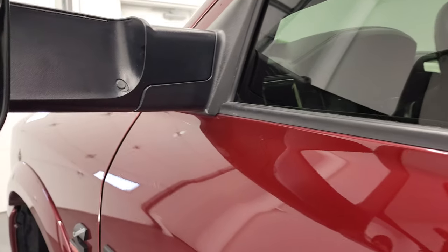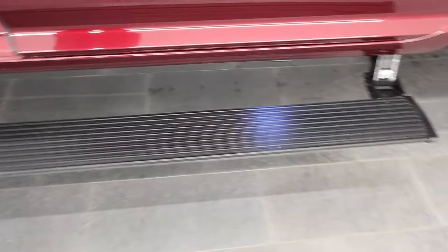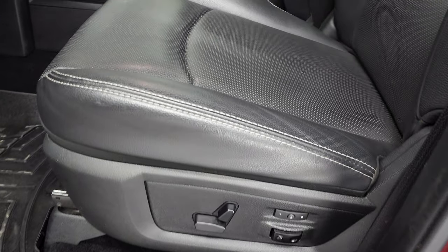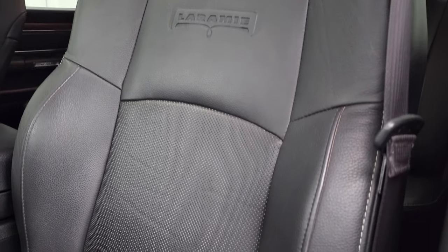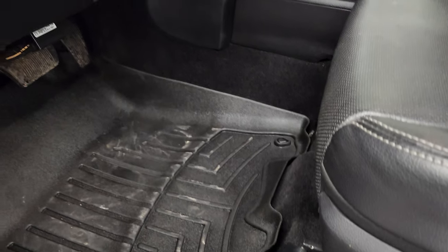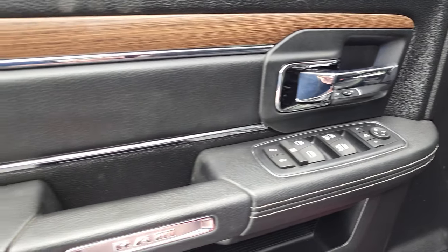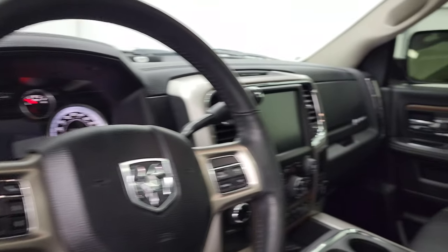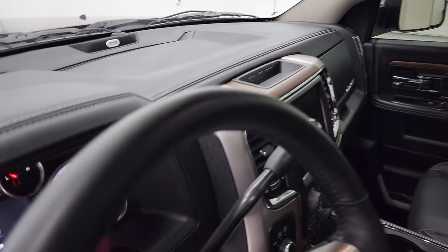It does have the heated fold-up tow mirrors with built-in directional signals — they fold up and in, and they are power-folding. The amp research power running boards do a nice job and work nicely. Inside, the Laramie package gives you the black leather interior — there are no rips or tears on the seats, they're in very nice condition. You get the memory driver seat, lumbar, WeatherTech floor mats, auto headlamps, power pedals, power windows, power locks, and power mirrors. Both mirrors power fold and both sides are working properly.